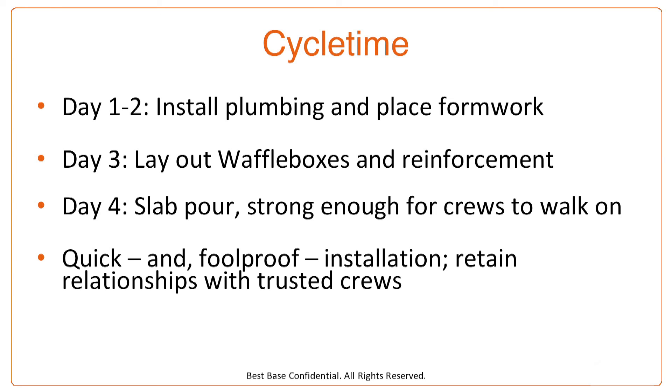Let's talk about cycle time, because the waffle mat is one of the easiest systems ever to install. Day one or two, install the plumbing and place the formwork. Day three, lay out the waffle boxes and steel reinforcement — a good estimate is 75 waffle boxes per man hour. Day four, the slab is poured and your crews can go to work. Framing can go up and off you go. Waffle mat delivers a quick and foolproof installation.